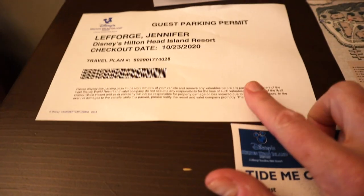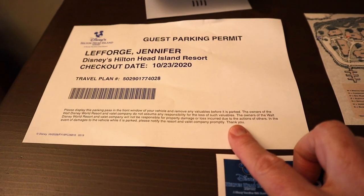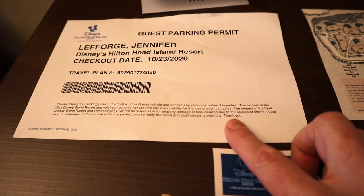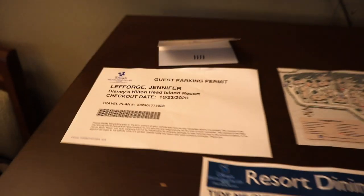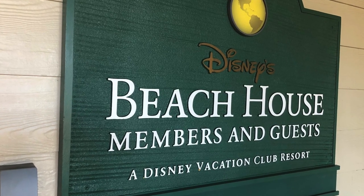The parking pass works at the resort and also gets you onto the Palmetto Dunes so that you can go to the beach house. You can actually park at the beach house 24/7, even when the beach house itself isn't open, so that you can go and walk on that beautiful beach.